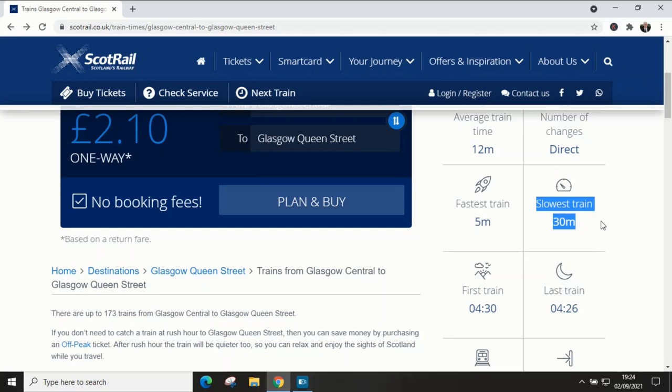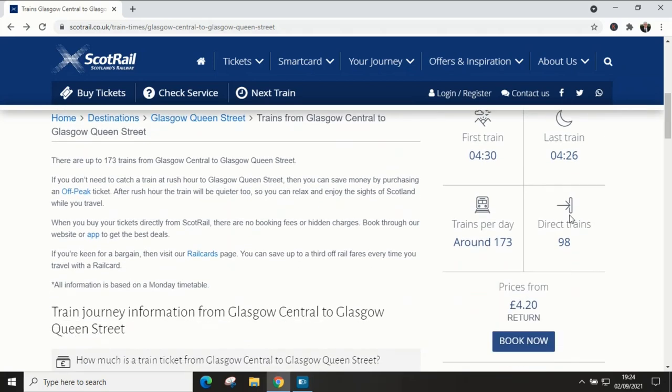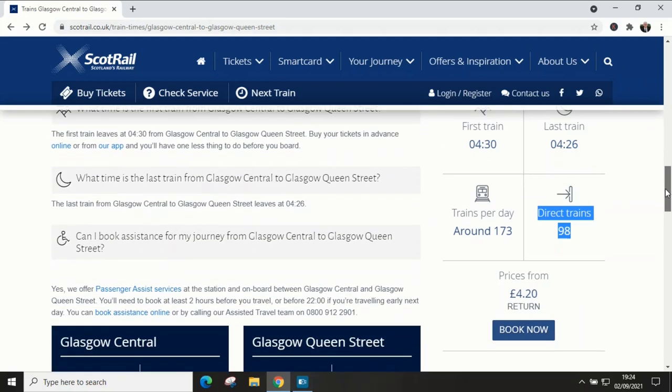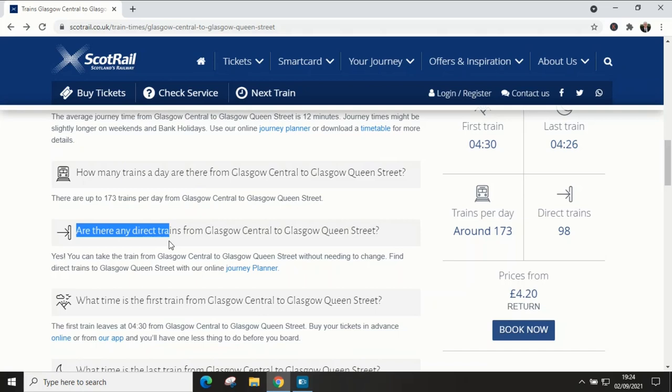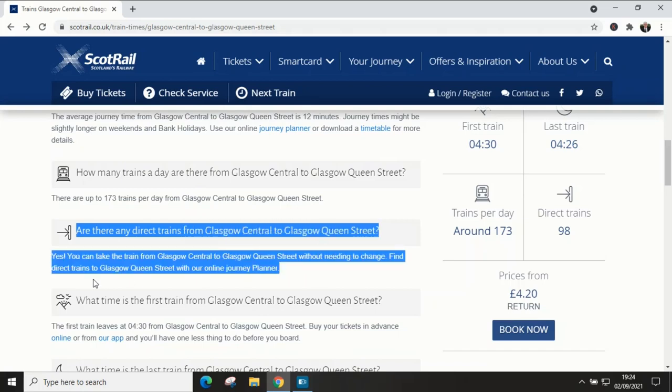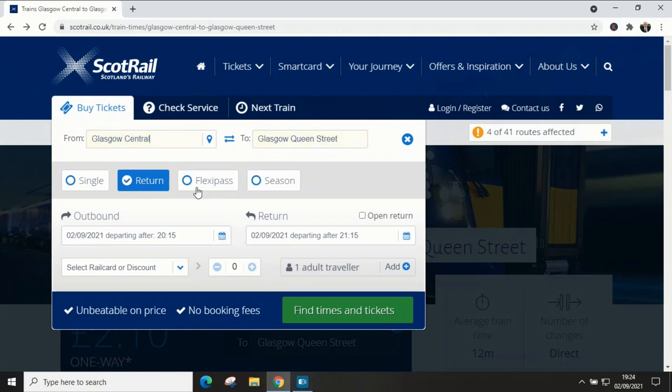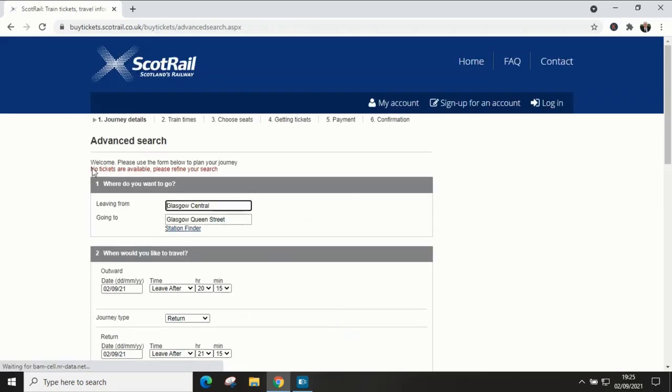Fastest train? Five minutes? No. It doesn't exist. Slowest train? 30 minutes? No — it takes an eternity because it doesn't exist. Direct trains per day? 98? No. The exact number of direct trains is zero. Are there any direct trains from Glasgow Central to Glasgow Queen Street? In actual fact, no there's not, because there are no train tracks. Yes, that's a good pub quiz question: Scotrail operates train services to 352 stations across Scotland — between what two stations can you not buy a ticket? Glasgow Central and Glasgow Queen Street.